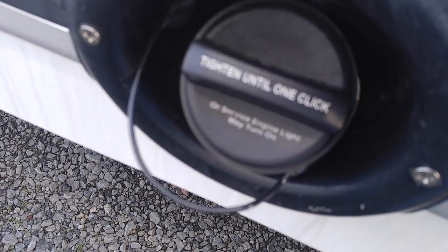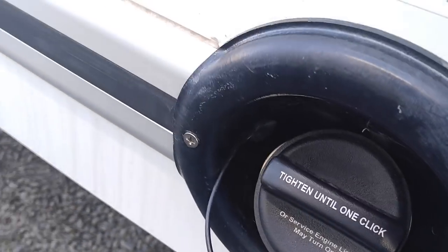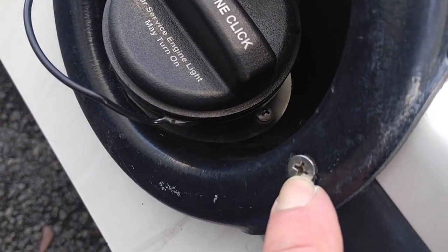Tighten until one click. English only. Sheetrock screws, self-tappers. They do a nice job — these guys know what they're doing.